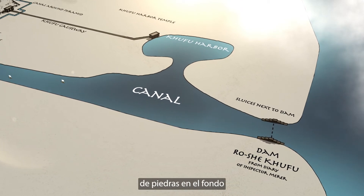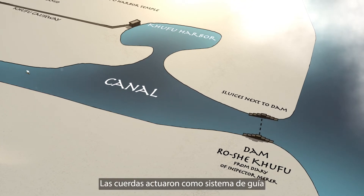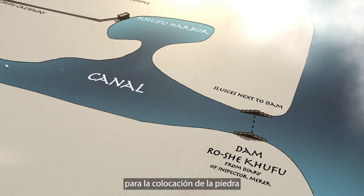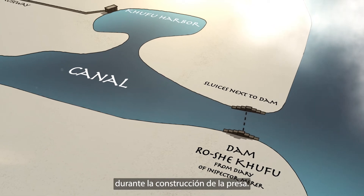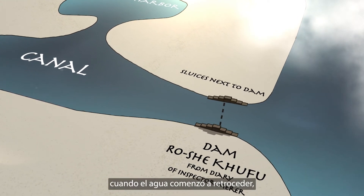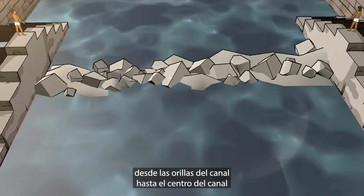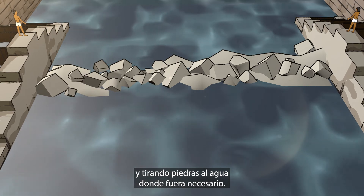The dam's base could be one layer of stones on the bottom with a wooden railing that had ropes attached. The ropes acted as a guidance system for the stone placement during the dam's construction. By the end of flooding, when water began receding, the dam would be completed by sliding the ropes from the canal banks into the canal's center and dropping stones into the water where needed.